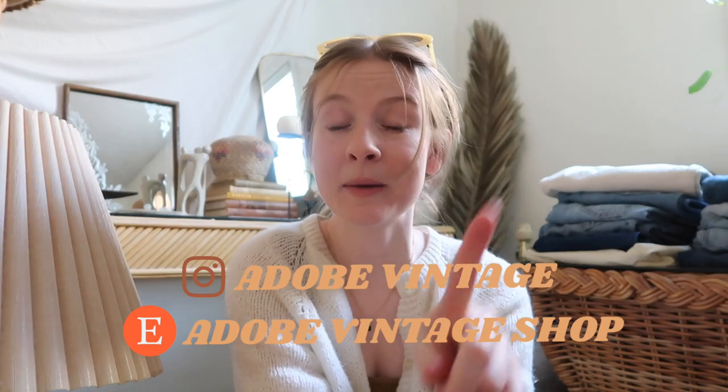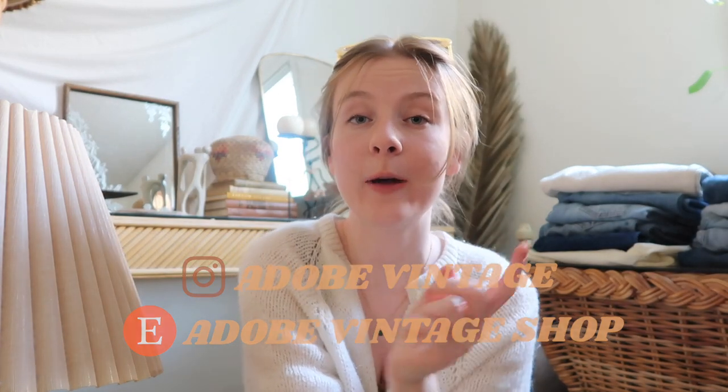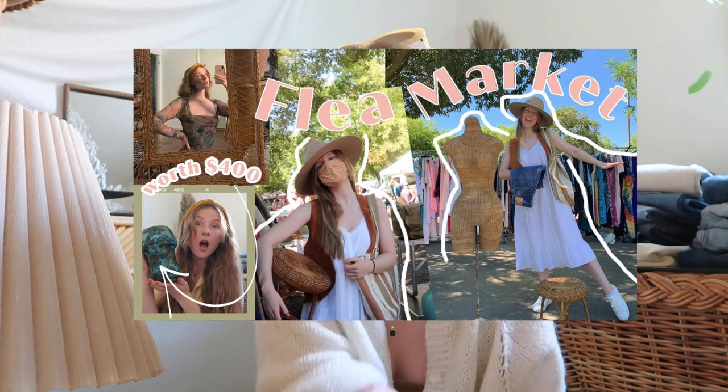Let me know if you would have bought any of these items or which item is your favorite. Also, if you missed my last video, it was a flea market thrift-with-me, so be sure to go watch that — it'll be at the end card or linked in the description. Anyway, thanks so much for watching — I'll see you guys next time. Bye!